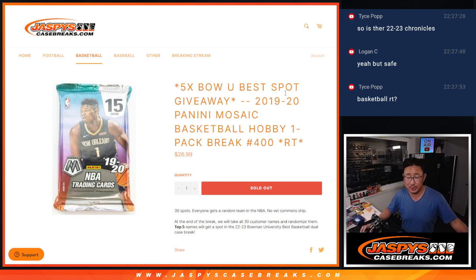Hi everyone, Joe for Jaspi's CaseBreaks.com with 2019-2020 Panini Mosaic Basketball. Single pack, single hobby pack break number 400.